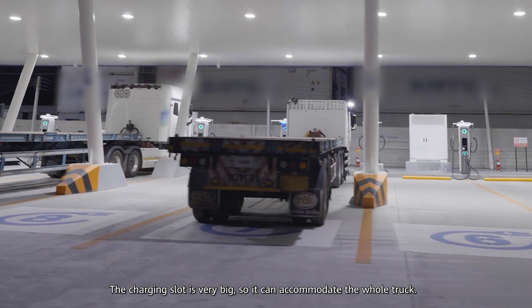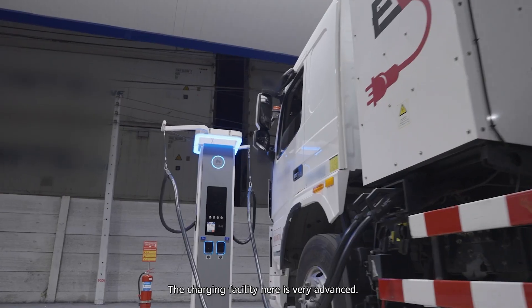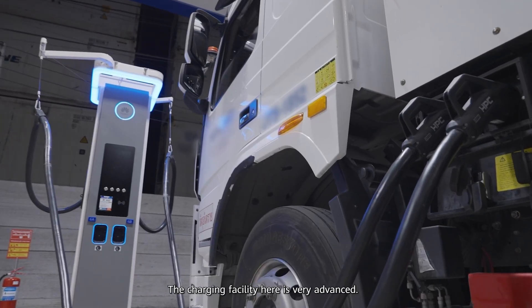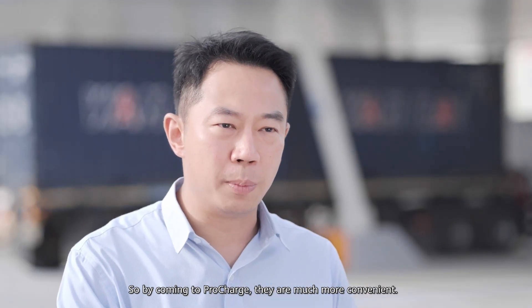Our station is a truck charging station. We have unique features. The charging slot is very big, so it can accommodate the whole truck. The charging facility here is very advanced, so by coming to ProCharge, they are much more convenient.